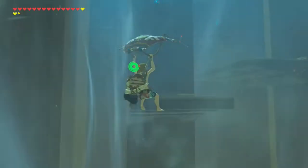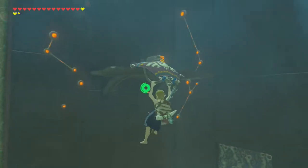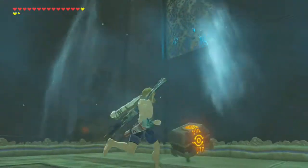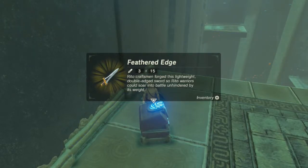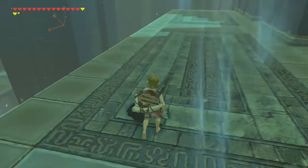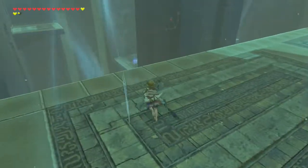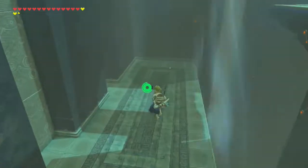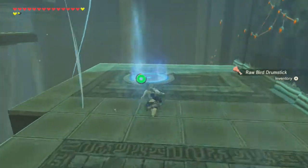They give me a ton of arrows — I'm gaining arrows even though I'm using them like crazy, so I need to use these very liberally. Oh, I knew there was going to be one of these. Wait — whoa! 'The Rito craftsman forged this lightweight double-edged sword so that Rito warriors could soar into battle unhindered by its weight.' I've never seen one of these before, mainly because we haven't encountered many Rito. This thing's cool looking! I'm 90% sure at this point that there's a chest hidden on every single floor. Also there's a drumstick over there — that's actually valuable. On to the next one.